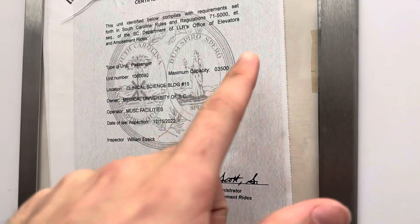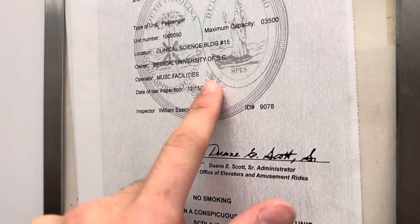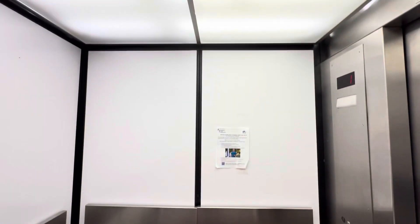Certificate capacity is 3500. There's your ID. That's when it was last inspected. First floor. One, two, one, two, three. This is really cool.